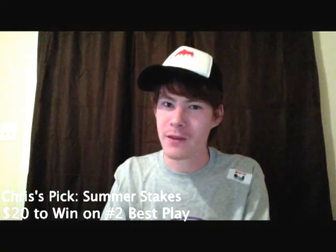So that'll be my bet — $20 to win on best play. Boom.